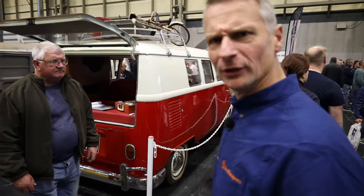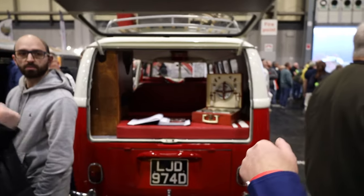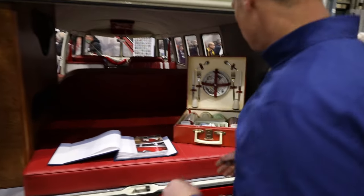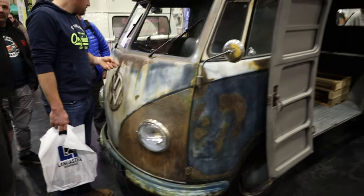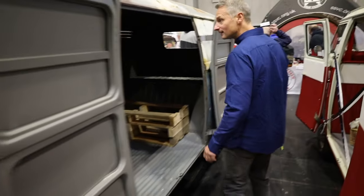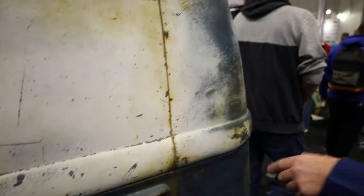Here we are at the Split Screen Van Club — not easy for me to say, but I did. Check it out. There's a really nice splitty here — I love this. Complete with picnic set, flask, and the photos. Check out the barn door panel vans — look at this. Wow. Doors on the other side — that's like a step-through all the way, isn't it? That's really cool, don't see many of these at all. I like the sort of original finish on the outside. Inside looks mint and the outside is just sort of as was. Looks really good. Complete with original corrosion.